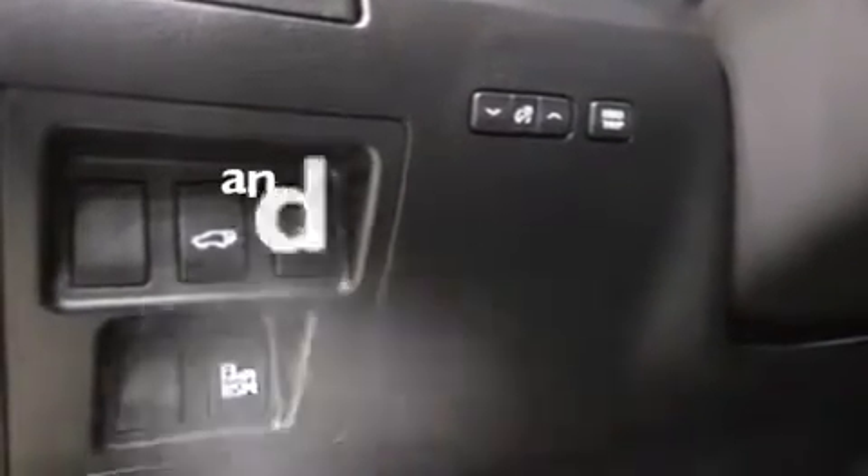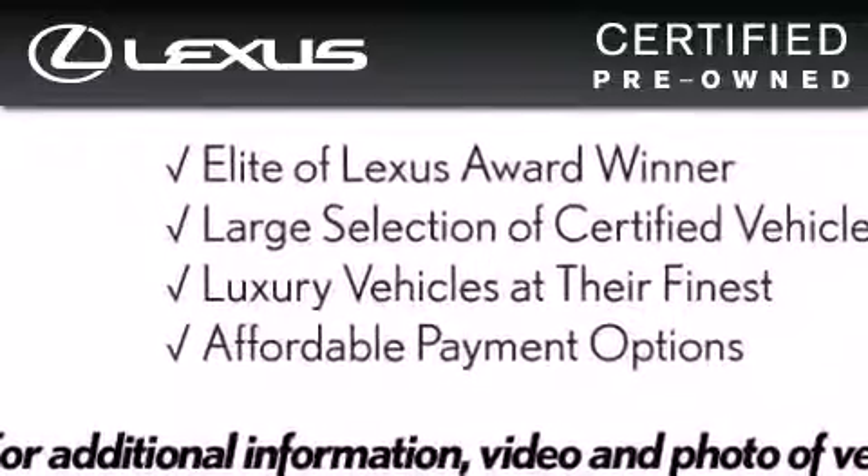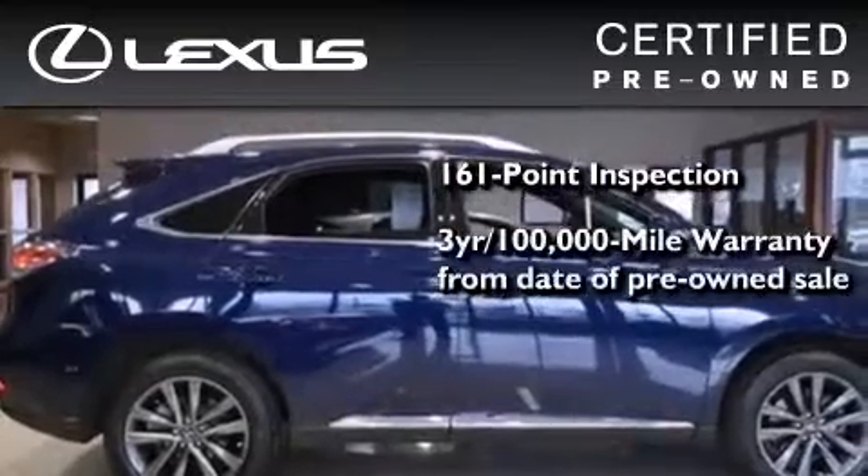This vehicle has fewer than 18,000 miles on the odometer. You can have peace of mind while considering this certified Lexus — it's undergone a meticulous 161-point inspection and comes with a three-year, 100,000-mile warranty.